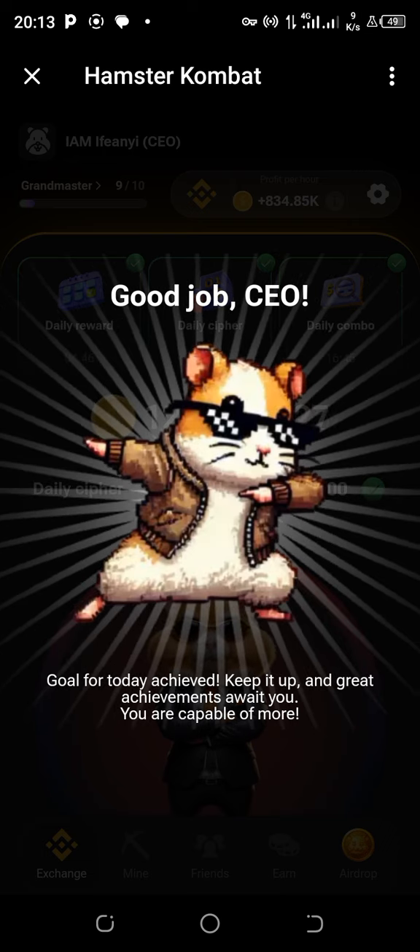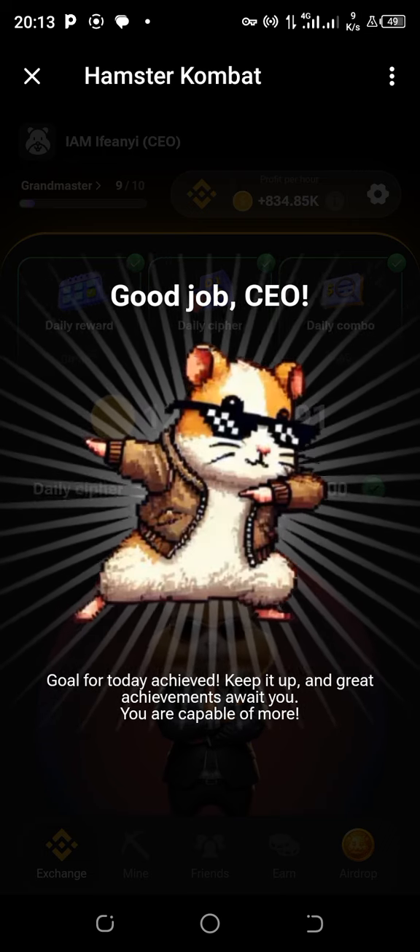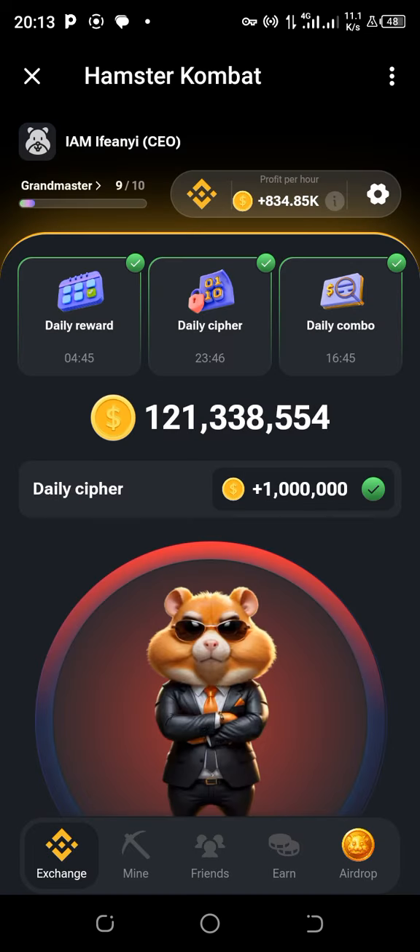Congrats, you are a great CEO — good job! If you found value in this video, go ahead and like it, give it a thumbs up, and share it. Let your friends know so they can also claim their 1 million tonight, this afternoon, or this morning depending on where you're watching from. Remember, in Hamster Combat we say: one for all or all for one. Thank you and God bless you.